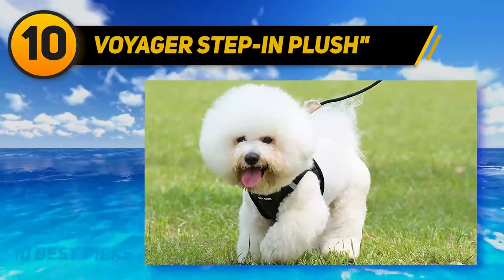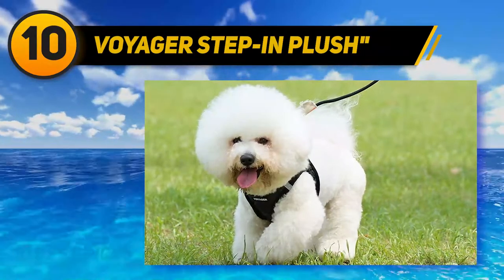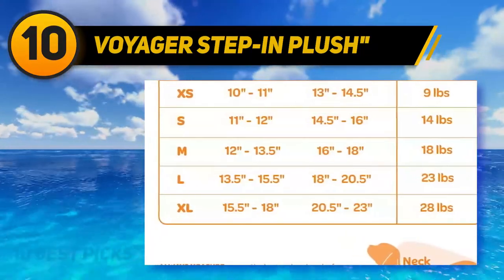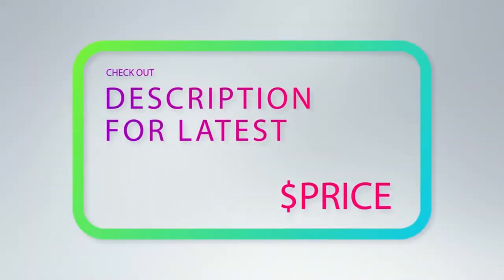The multiple size ranges are XXX small, XX small, X small, small, medium, large, and X large. For more information and price, check out the product links in the description underneath the video.